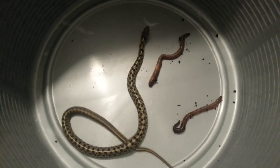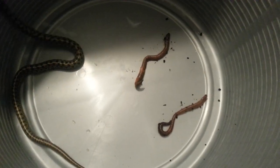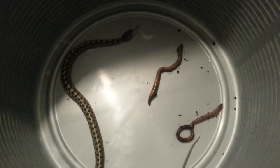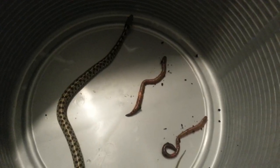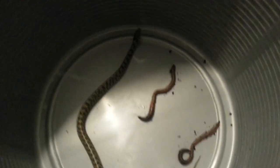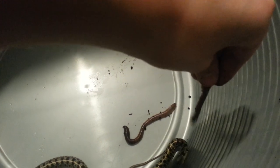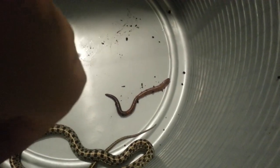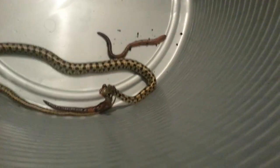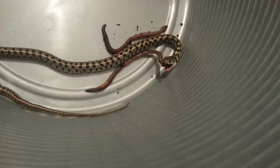He did eat a few days ago, that's why he's a little fatter over there in that corner, so I'm not sure if he wants to eat again. He's very, very fast as you can see. I was nervous he might bite me — I just had the worm in my hand, it slipped out, and he just grabbed it right there.